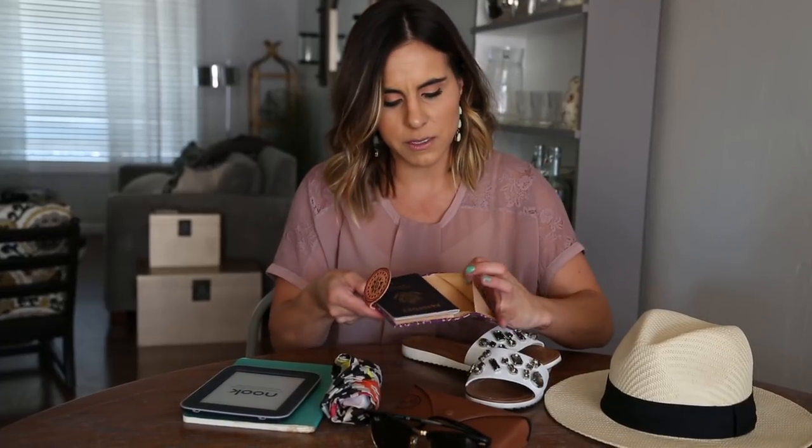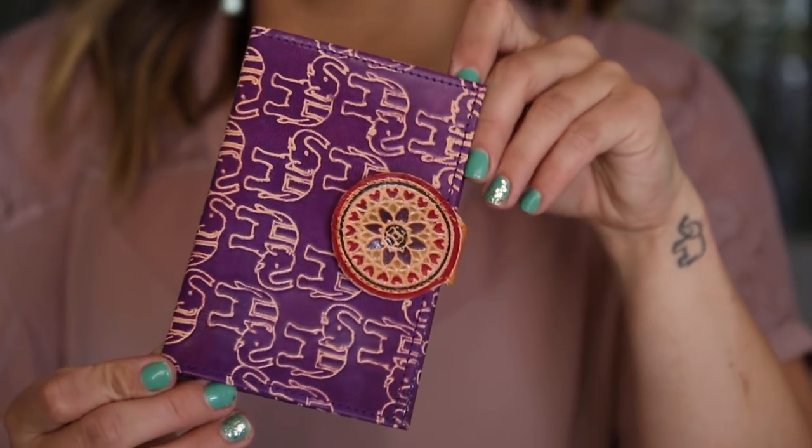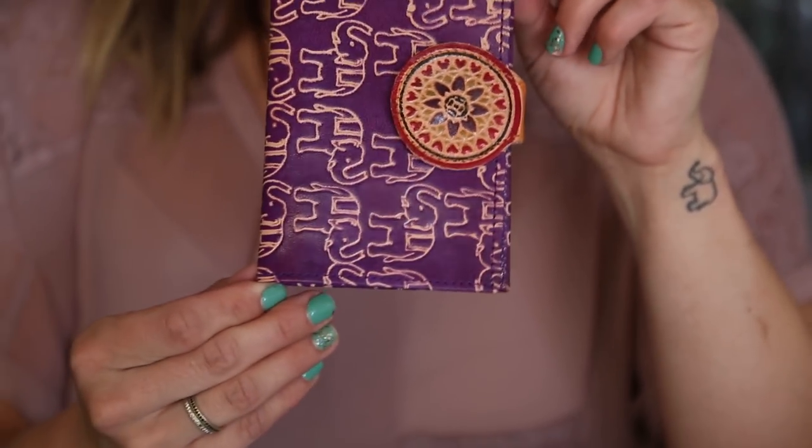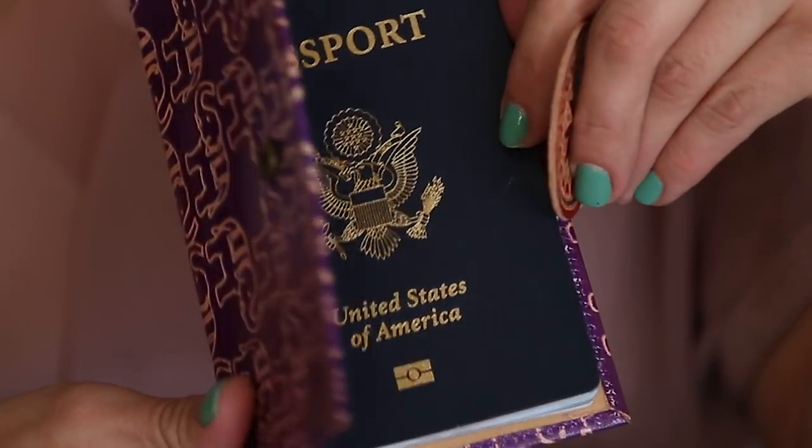Next is this passport cover from World Market — it's got elephants on it, and if you know me, I'm obsessed with elephants. The great thing about it is that it has extra little pockets, so when you're walking around the city you can throw in your ID or credit cards. I've been looking forever for a cute, reasonable passport cover and this one was less than $10.